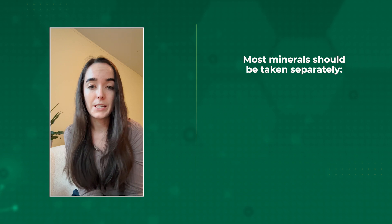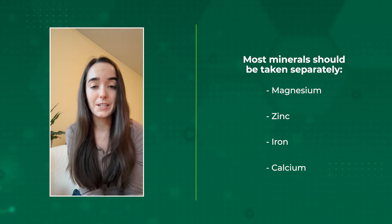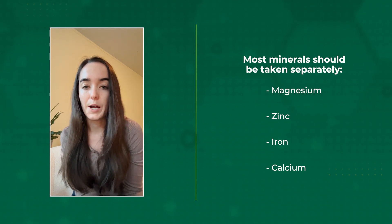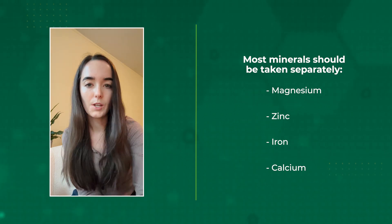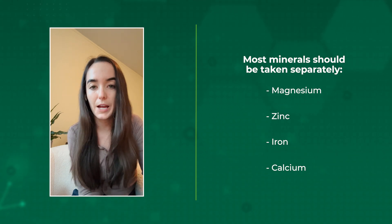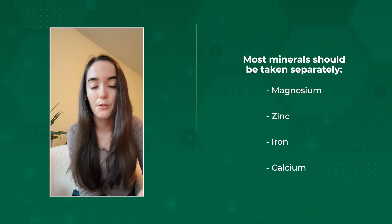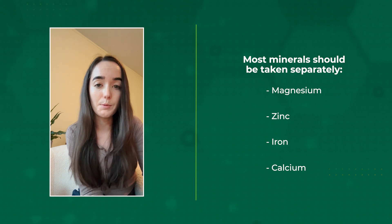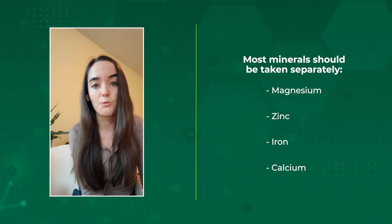Most minerals should be taken separately — that includes magnesium, zinc, iron, and calcium, as they often compete for the same absorption sites in the body. So if you supplement with both iron and magnesium, consider taking iron in the morning and magnesium before bed. For multivitamins that contain a bunch of vitamins and minerals in the same capsule, this is a downfall — as are some supplements marketed for bone health that often contain vitamin D, calcium, and maybe even magnesium together. In those cases you want to make sure you space out different mineral supplementation throughout the day.